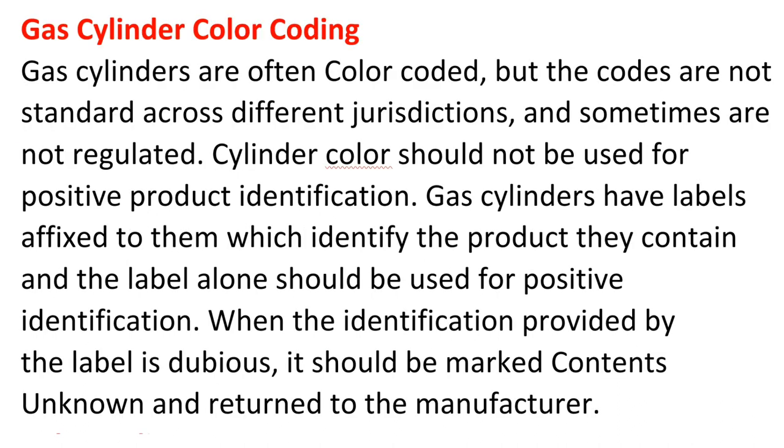Gas cylinder color coding. Gas cylinders are often color coded, but the codes are not standard across different jurisdictions and sometimes are not regulated. Cylinder color should not be used for positive product identification. Gas cylinders have labels affixed to them which identify the product they contain, and the label alone should be used for positive identification. When the identification provided by the label is dubious, it should be marked 'contents unknown' and returned to the manufacturer.